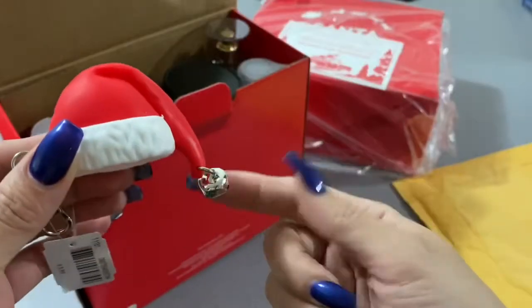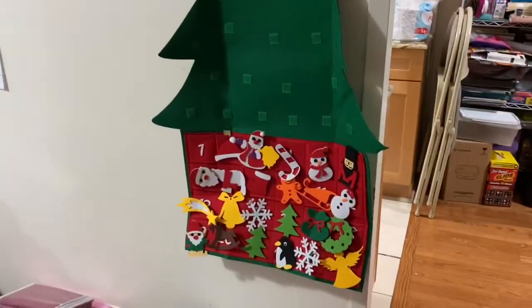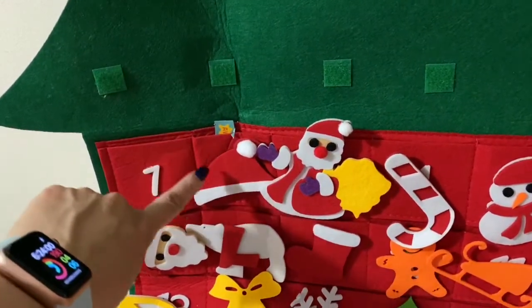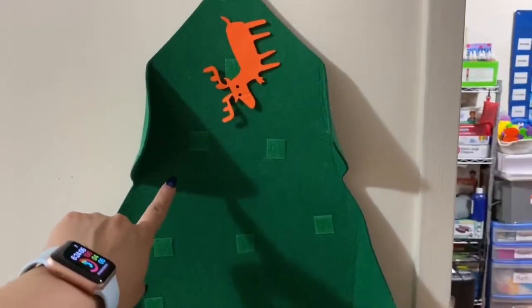Hi from Laundry Talk and welcome to Vlogmas day two! Hope you enjoyed this video, let's get right to it. For my baby's advent calendar today, she's going to be able to take a sticker that I put in here, and a Santa hat, so she could put it on day two.